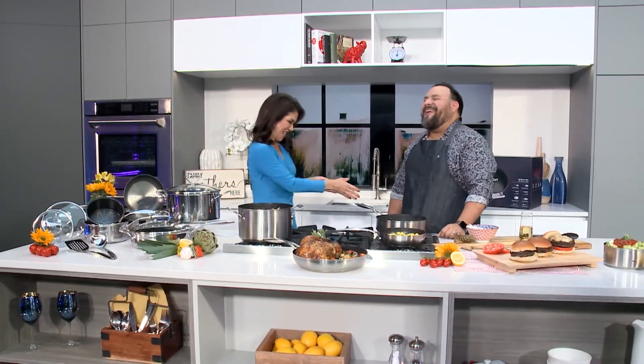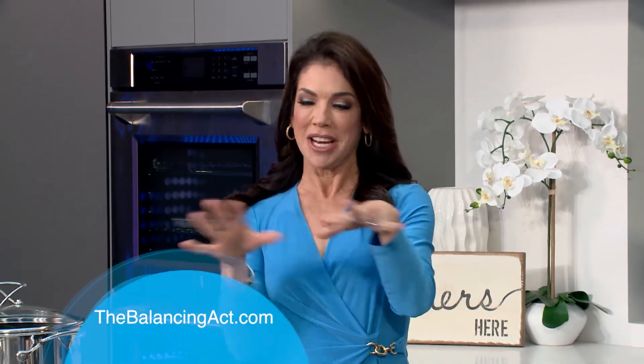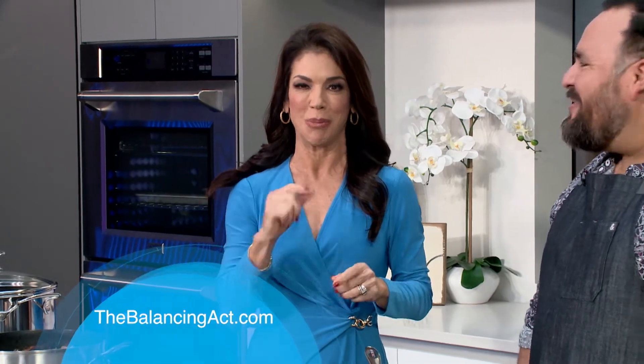Thank you so much, Renee. If you'd like more information on Circulon or any of this, you can go to our website TheBalancingAct.com. We'll be right back.